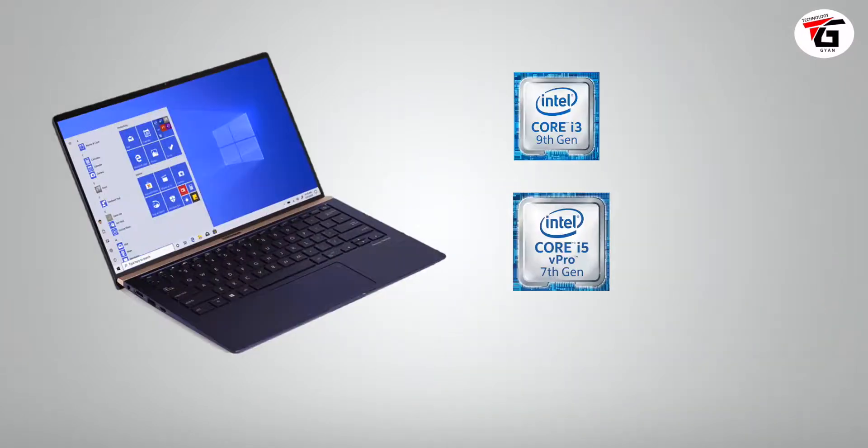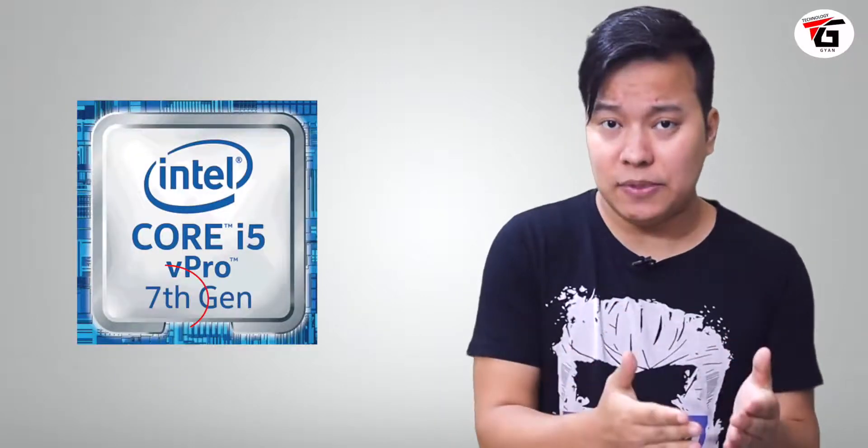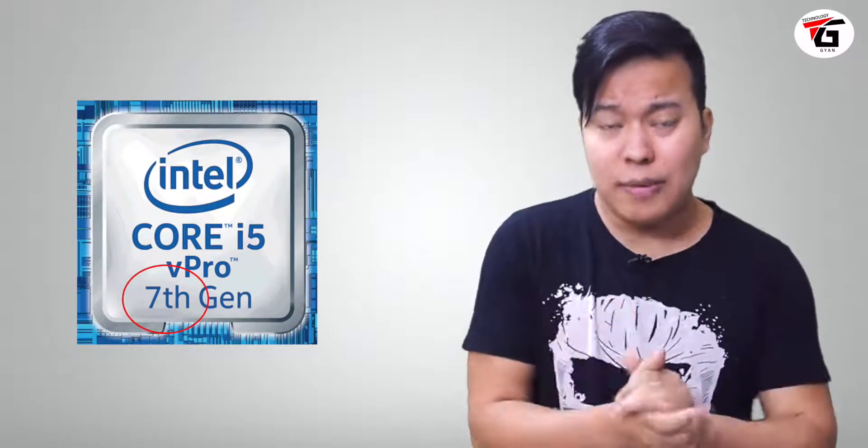The next is the processor, which plays the most important role. Normally if you go to the market, you will see the latest i3, i5, i7, or i9 processors. You can also see the generation of these processors — fourth, fifth, sixth, or seventh generation. For those who don't know, I will explain it in short, simple, and easy language.